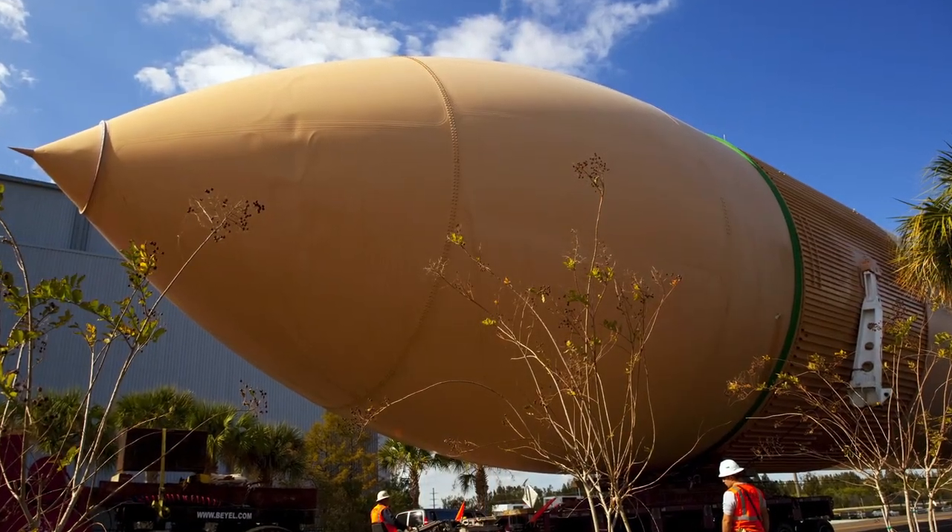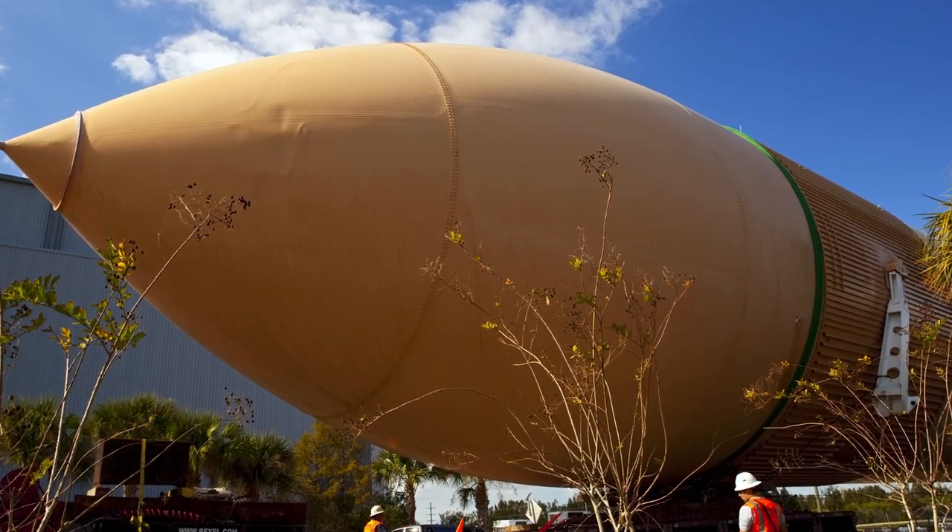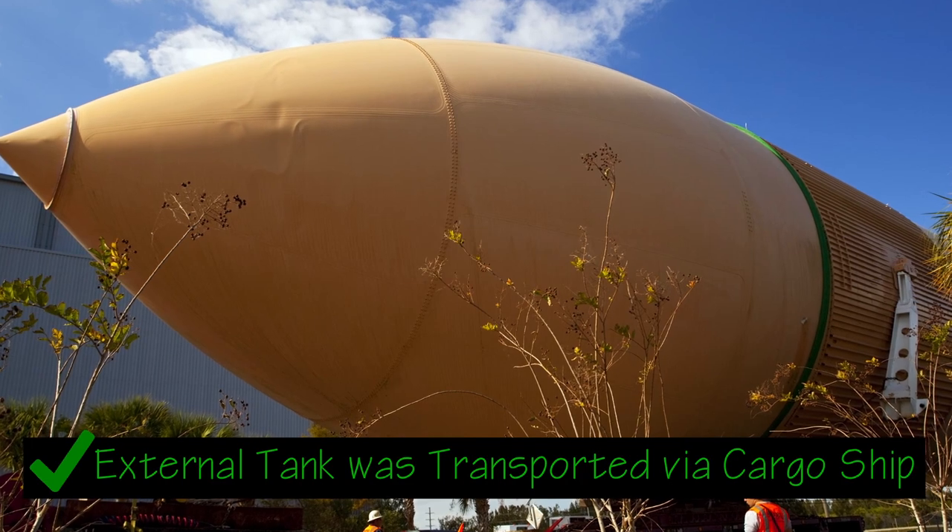Outside there is a large orange external tank — the only part of the space shuttle that is not reusable. This tank held the fuel used to rocket the shuttle into space, and then it would be detached and disintegrate in the atmosphere as it fell back down to earth. There's also a great video showing them bringing the tank to the California Science Center via cargo ship through the Panama Canal, and the boat crew actually saved some stranded sailors off the coast of Mexico. It's really crazy. Can you imagine being a stranded sailor off the coast of Mexico and being rescued by a giant rocket tank? Insane.